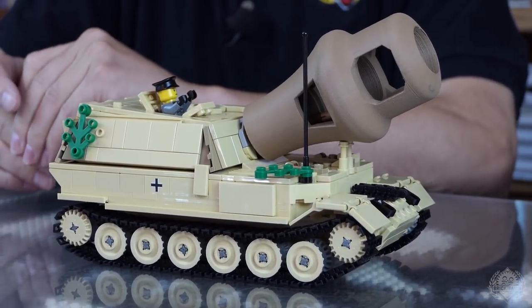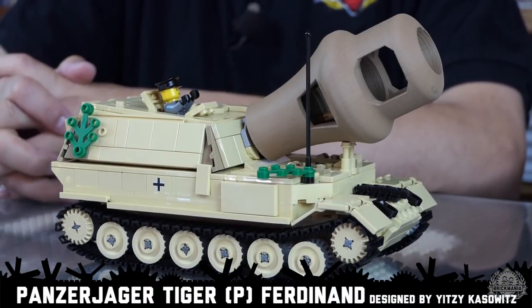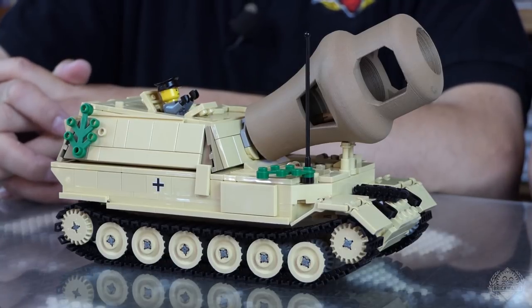So this is the Panzerjäger Tiger — Panzerjäger Tiger Ferdinand, German heavy tank destroyer. I'm reading off of something. Wow, that's a mouthful. That is a mouthful.